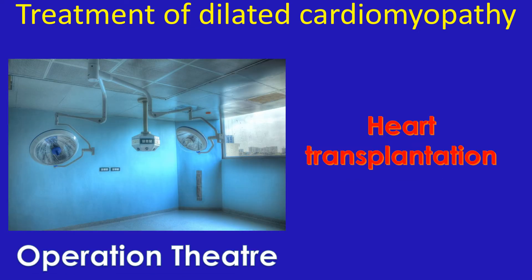Finally, those not suitable for these options, or those who are still symptomatic while on optimal medications and device therapy, can be placed on the waiting list for heart transplantation. They will receive a heart transplant if they are residing near a heart transplant center and a matched donor becomes available before their condition deteriorates too much.